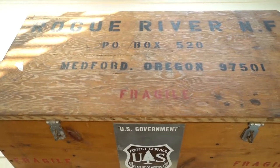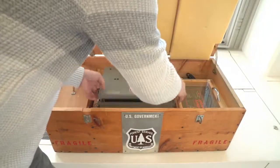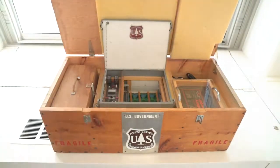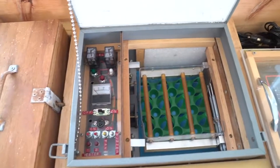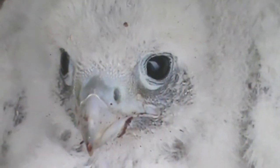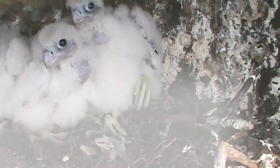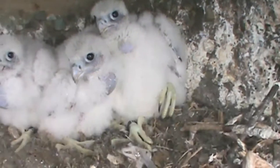The incubator is a device that we had the Rogue River National Forest Radio Shop build for us. After the eggs hatched, the chicks were banded and then returned directly to their nests. Oftentimes by the time we would pull the rope up, the adults were already feeding the youngsters. It was a very effective way to increase the population size of peregrine falcons.